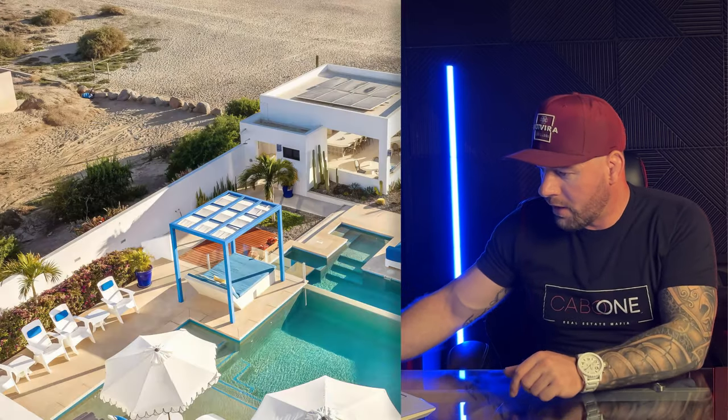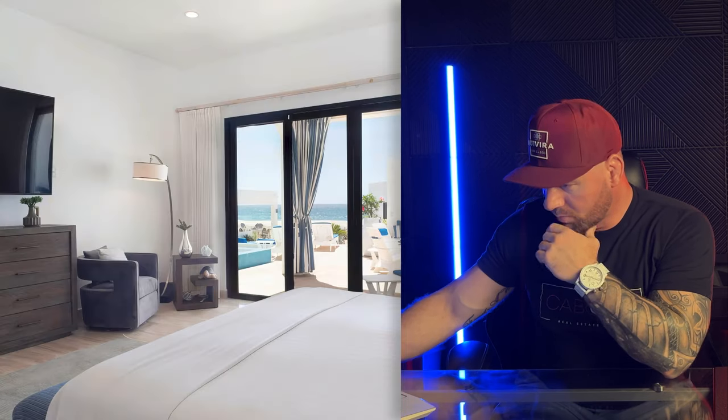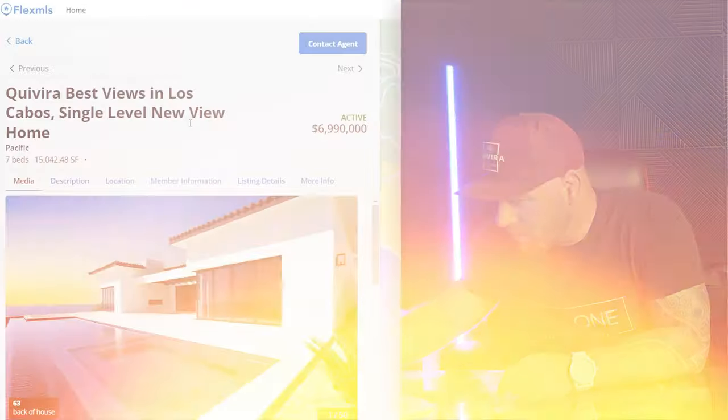Here we've got Pescadero — this is off-grid living. This big mansion runs mostly on solar and generators. It looks a little dated; I'd guess around 2016. Beautiful house that just needs a little facelift and modern furniture. Seven beds, 14,472 square feet total, 8,400-some square feet AC. Massive house.